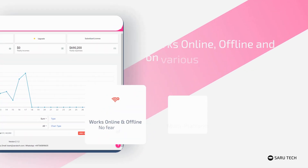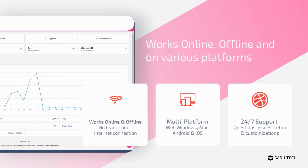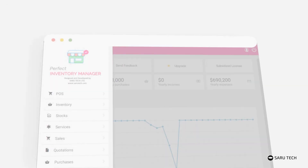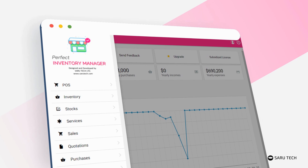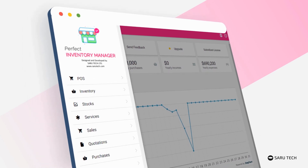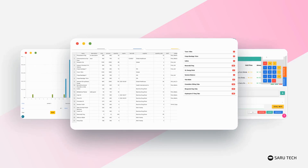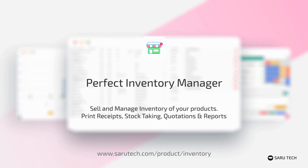No more worrying about poor internet connection, as the software can work offline and then synchronize across devices once it senses an internet connection. It is available across all major devices, is fully customizable, and supports multiple currencies.